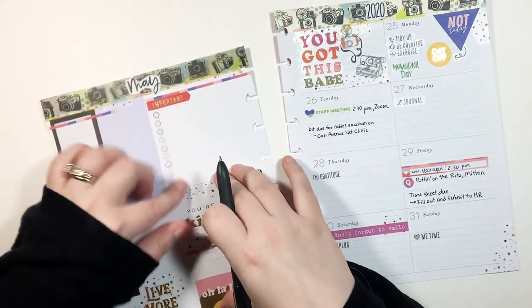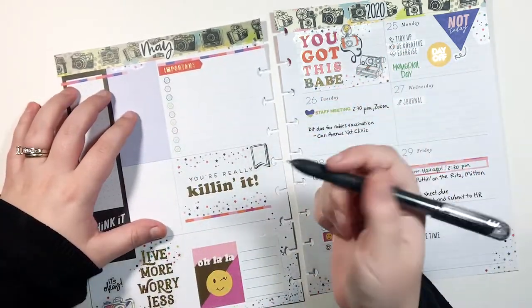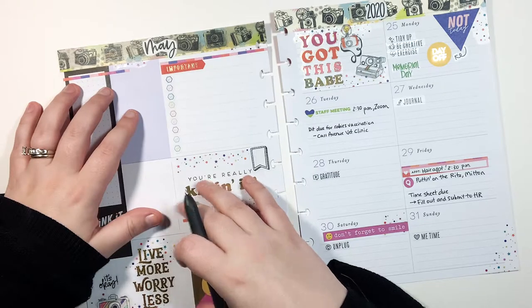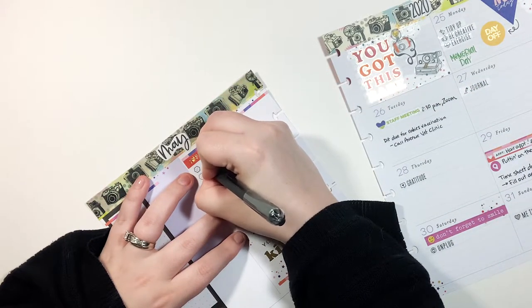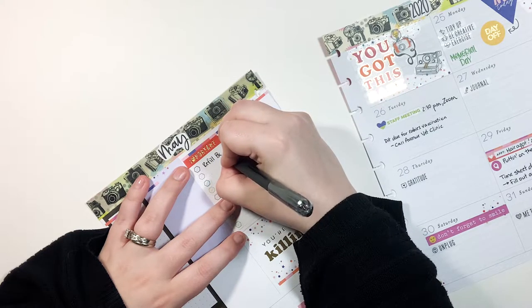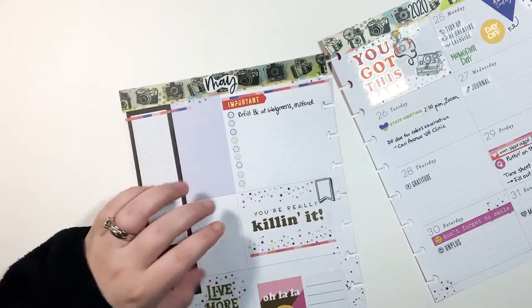Over here in the important box I put any to-do's. These usually come up throughout the week — I don't really plan for them — but sometimes there are certain things I know I need to do. I need to transfer my prescription because I didn't do it last week even though I said I was going to, so I'm just going to write: refill prescription at Walgreens, Milford.